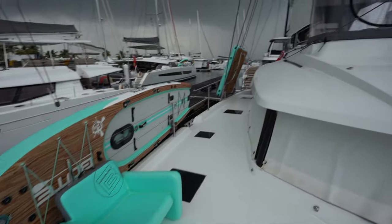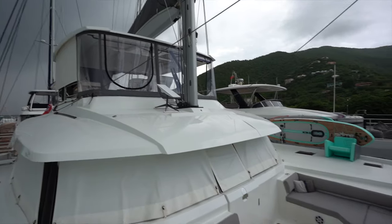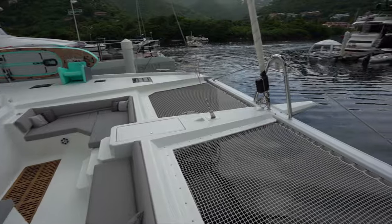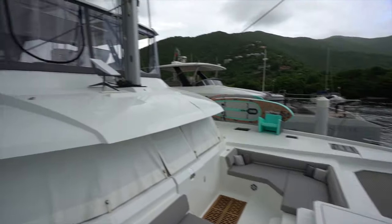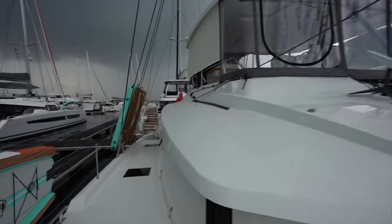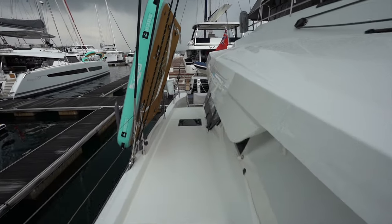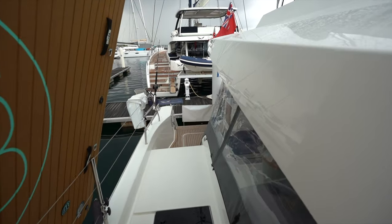Making our way down the starboard weather deck — it's a really well-laid-out boat. We're going to make our way back into the cockpit and I'm going to point out some of the custom features on this particular boat that you won't see on any other Samana 59.